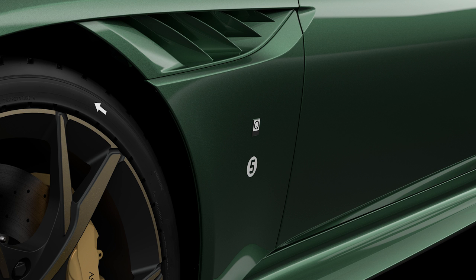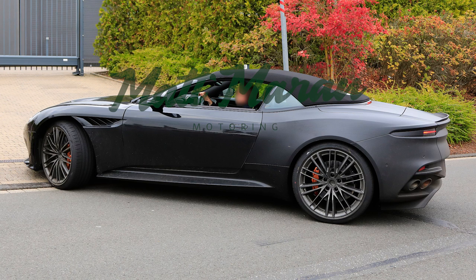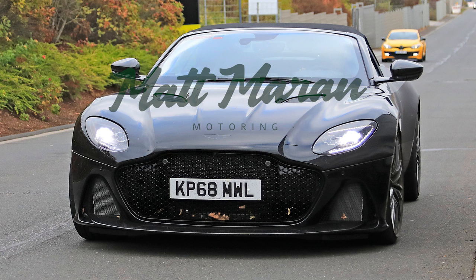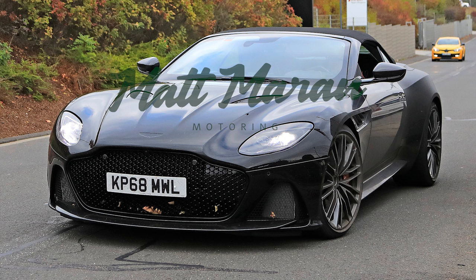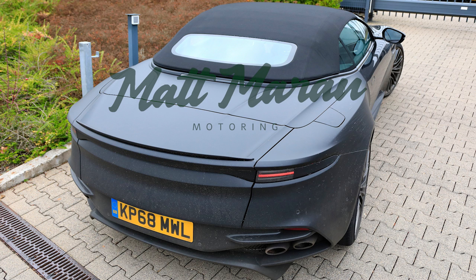Something you're more likely to actually see is a Volante convertible version of the DBS, which was caught spy testing and looks exactly how you'd expect — the same DBS Superleggera with a soft top. The exciting thing is that the current DB11 Volante is only available with a V8, so you can't hear that V12 with the roof off. But with the DBS Volante you will be able to, which is fantastic. That's the way to get a V12 convertible, probably available sometime next year.